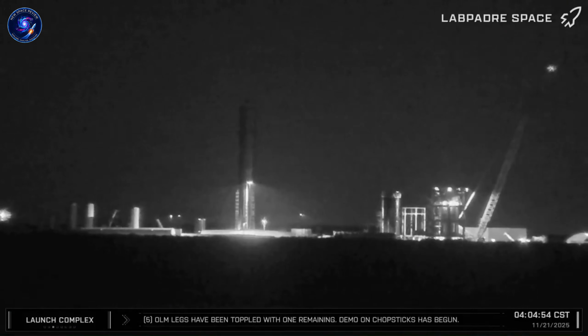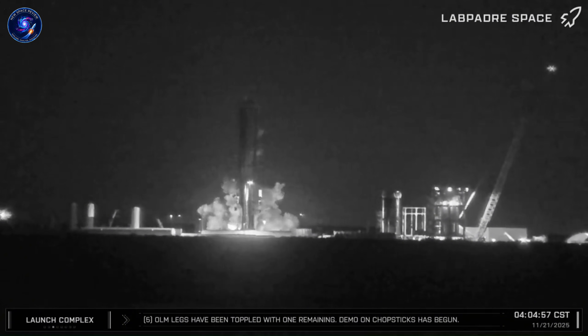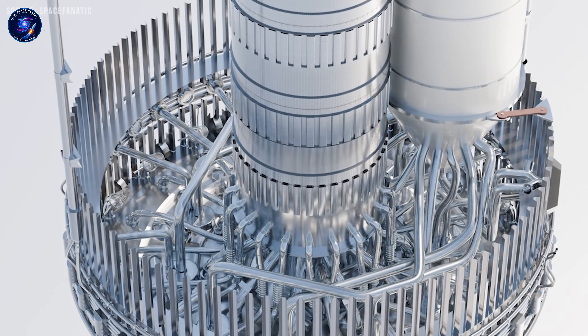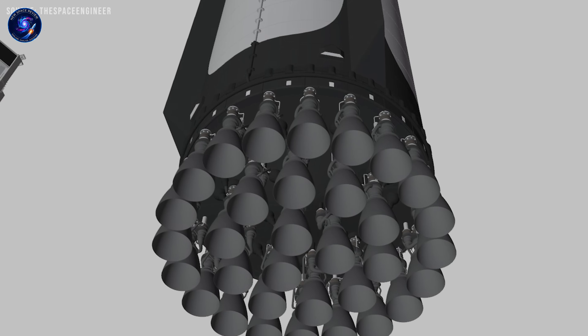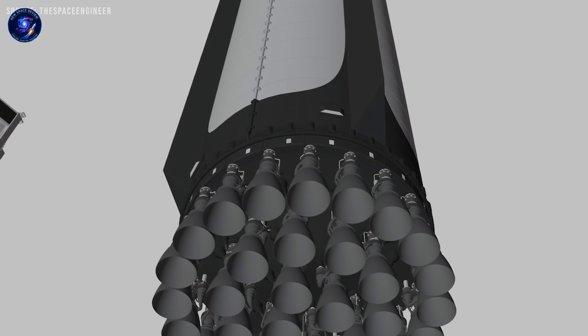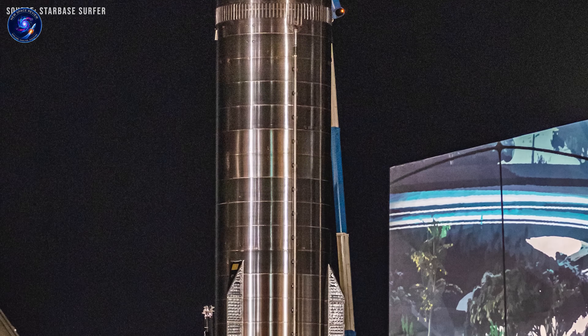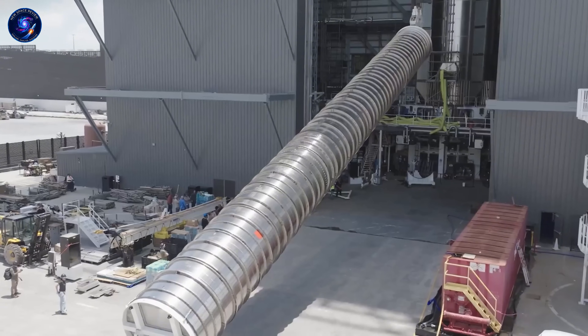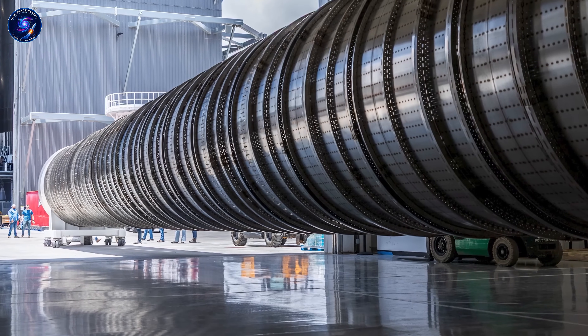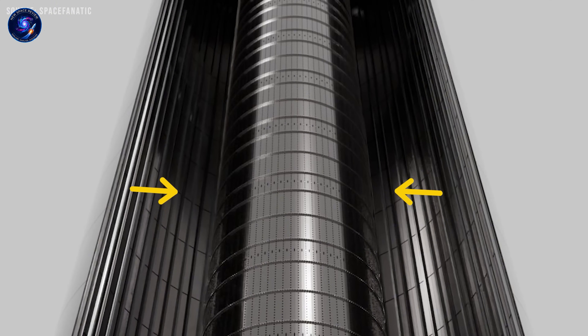Let's talk about December 12th. Booster 18 breaks apart during ascent, debris everywhere. Recovery teams spend the next few days pulling pieces out of the gulf. And those photos showed us something I never expected to see this clearly — the inside of Block 3's propellant system, laid bare. First thing that jumped out at me? No central tube through the LOX tank. In Block 2, that tube was essential — it fed liquid oxygen from the tank down to the engines. Block 3 just doesn't have it.